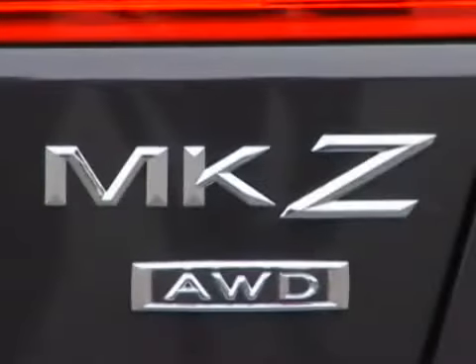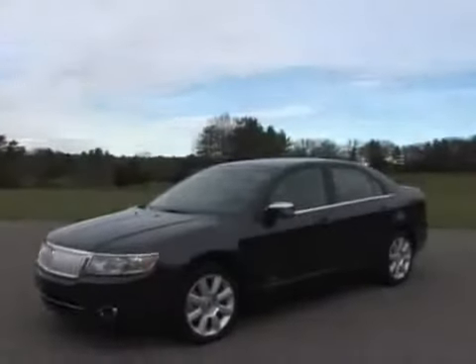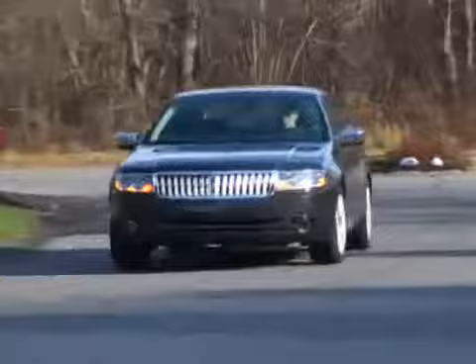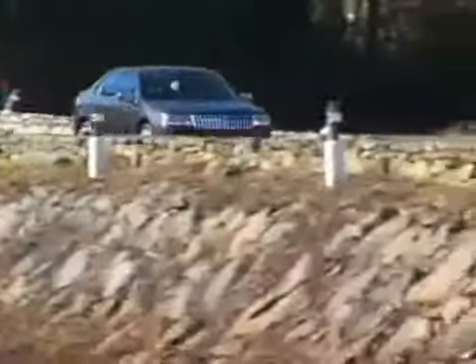You're watching the 2007 Lincoln MKZ Driveline Review. Lincoln's smallest and least expensive offering, the MKZ, is based on a modified Mazda 6 platform that's shared with the Ford Fusion and Mercury Milan.